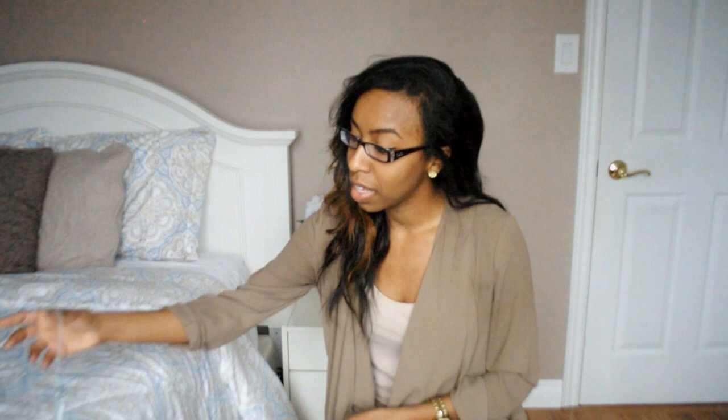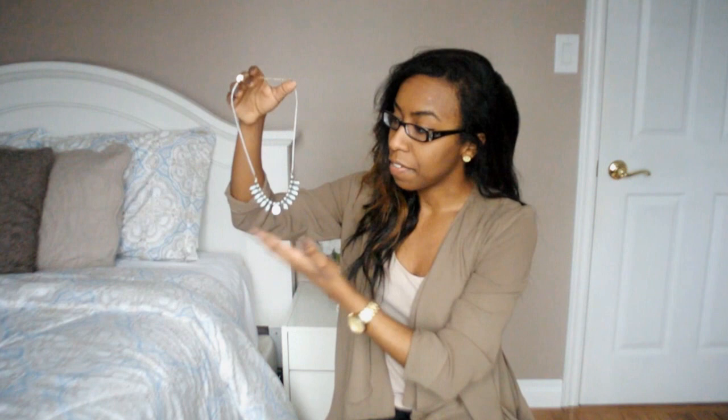This first necklace is from Claire's and this is definitely my least expensive necklace — it was only two dollars, which is a really great price. It's really cute, I love the color — it's a really nice minty color. It's kind of like that fanned-out necklace style and it's extremely lightweight, so I really like that.